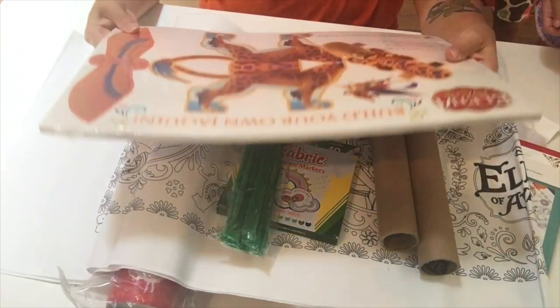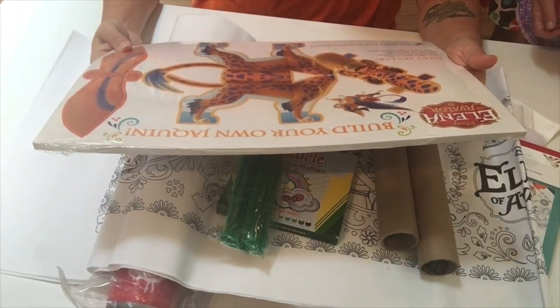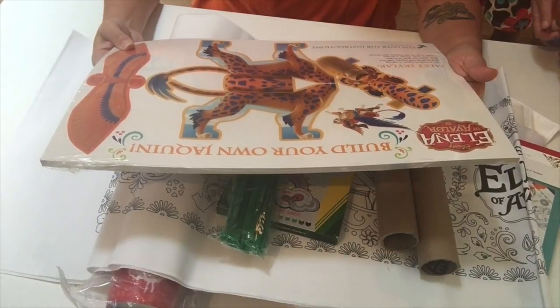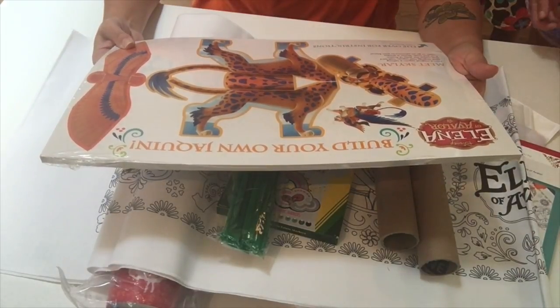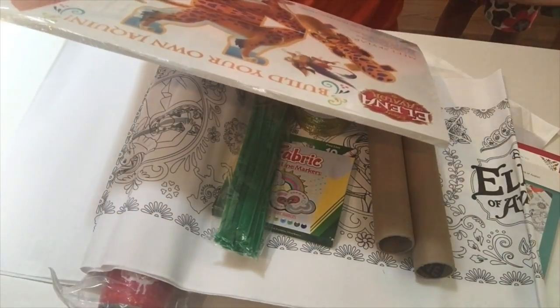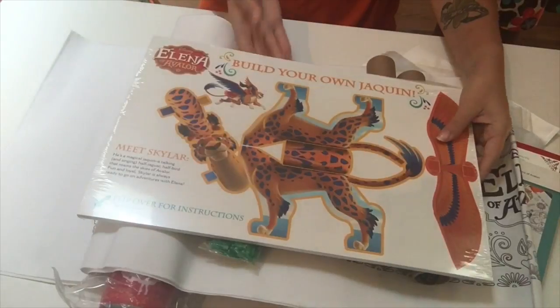Build your own Jaquin! He's a magical Jaquin — half jaguar, half bird — that roams the skies of Avalor. Fun and loyal, Skylar is always ready to go on adventures with Elena. Meet Skylar! So we're going to be building that as well.